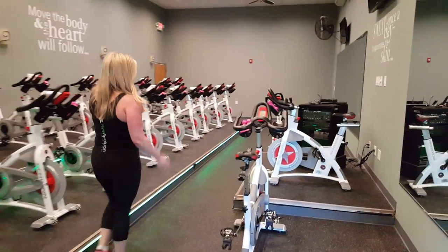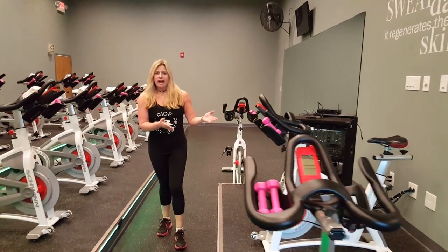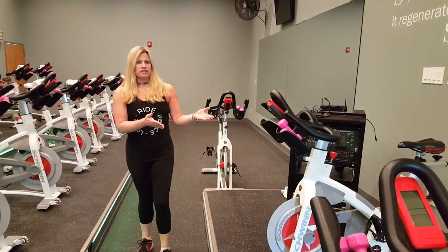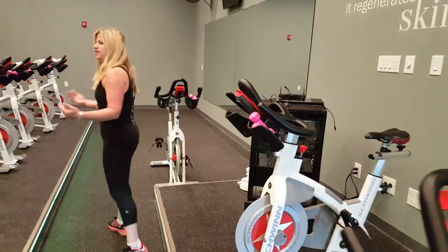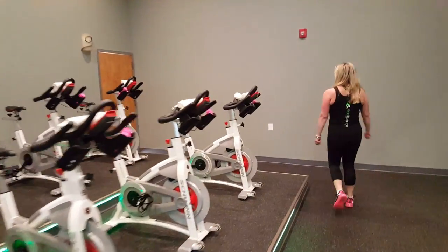The instructor sits up here on this level where everyone can see him or her very clearly. You can see we do have some weights. Weights are completely optional during every class.